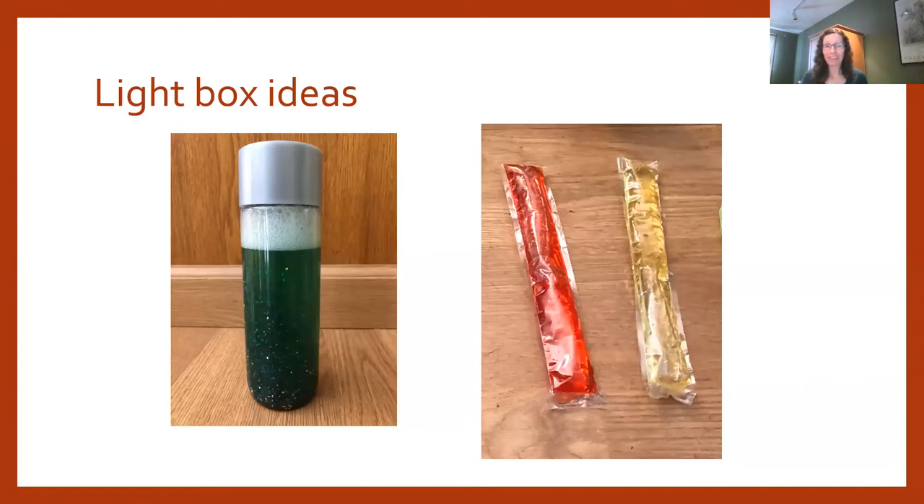When you have a light box, look around your house for items to place on it. A glitter jar — just water, food coloring, and glitter — becomes motivating to look at when rolled on the light box. Popsicles that didn't make it to the freezer are great: they're translucent, brightly colored, squishy, have a nice movement property, and are just the right size for little hands as we move into Phase 2.